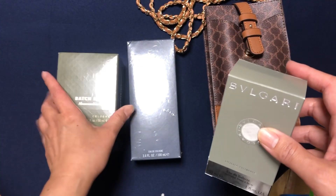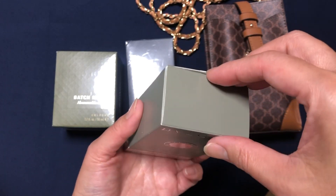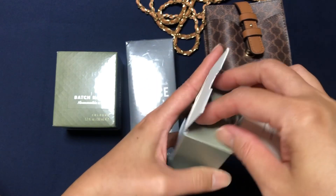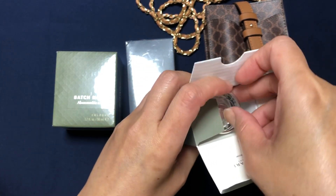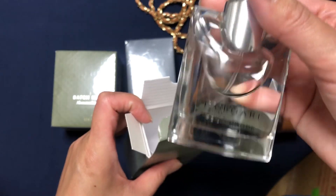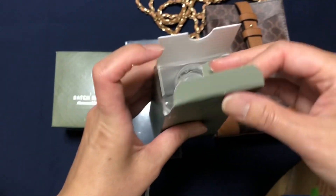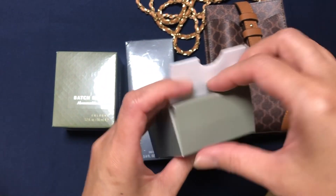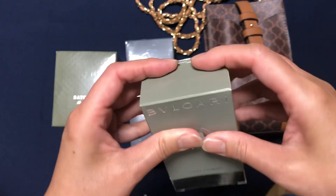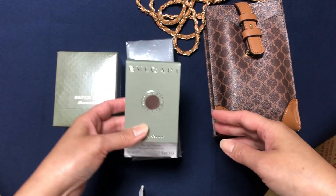Bago itong mga ito. Ito, mga nakasilpa ito — tinanggal ko yung silk dahil picture lang ko sana, so natanggal ko na yung silk niya. Pero bago ito, as in hindi talaga siya nagamit. Kasi, mahilig kasi ako sa perfume dati, and then ngayon medyo allergy na ako sa perfume. So, yung mga ista ko na ito ay ipamimigay ko na.